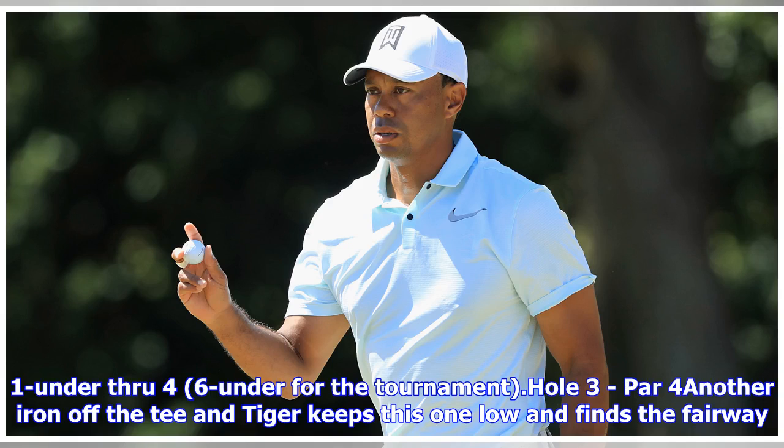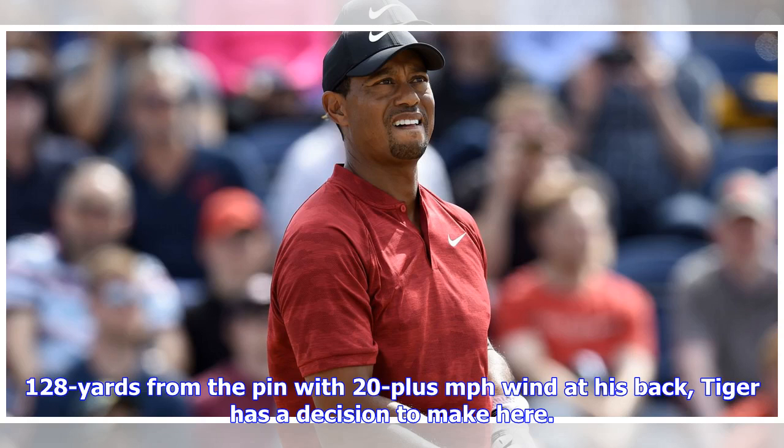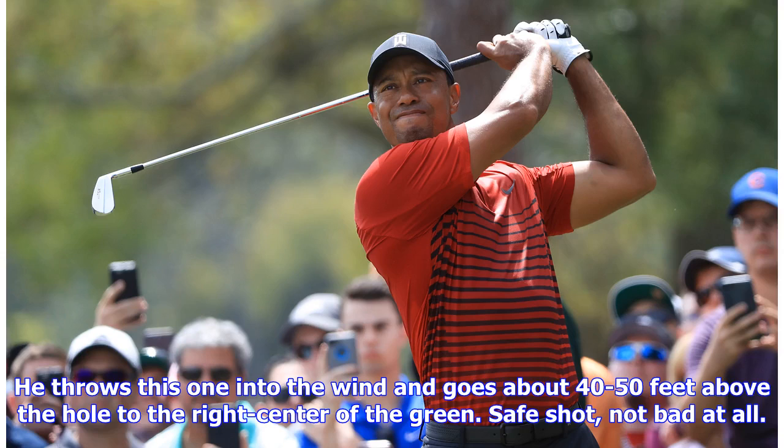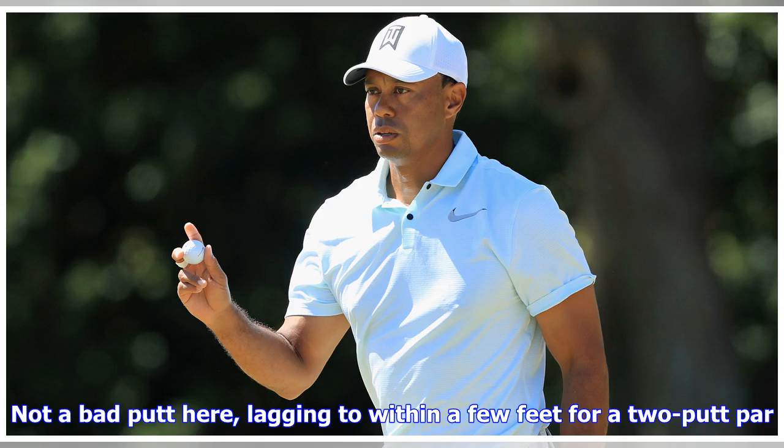Hole 3, par 4 — another iron off the tee and Tiger keeps this one low, finding the fairway. 128 yards from the pin with 20-plus mph wind at his back, Tiger has a decision to make. The pin is in the front left of the green and guarded by a burn in front. He throws this one into the wind and goes about 40-50 feet above the hole to the right center of the green — safe shot, not bad at all. He lags to within a few feet for a 2-putt par.